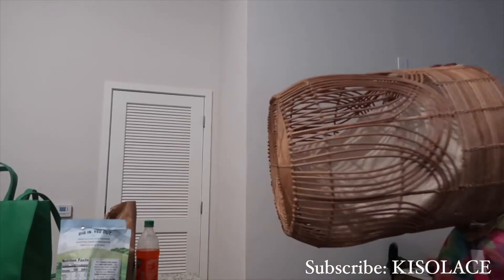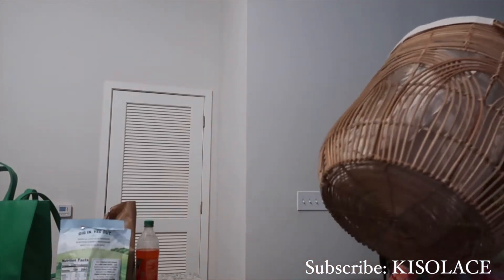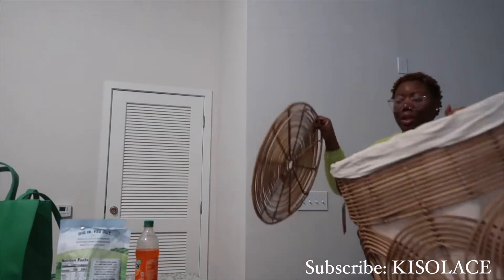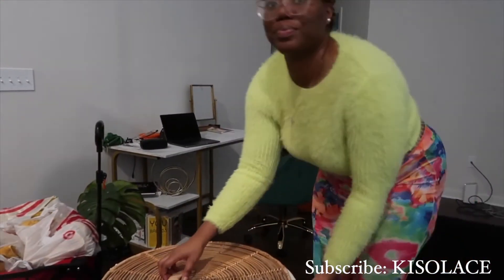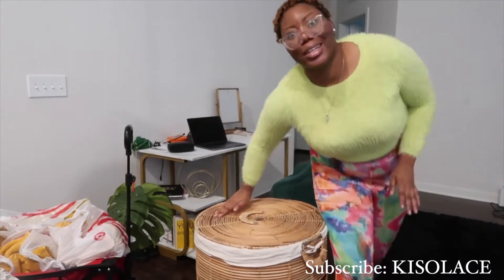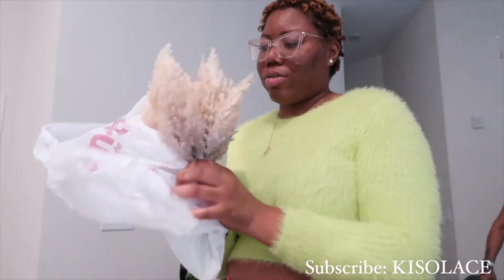I got this big basket right here — I got this from TJ Maxx, it has a lid. This is what it looks like. This is for my blankets, the home for my blankets.